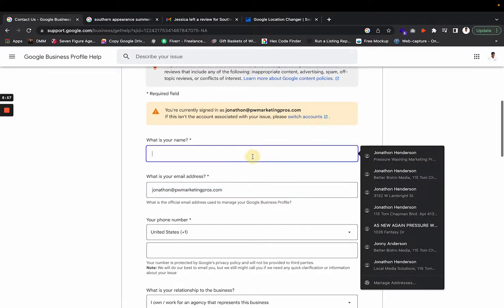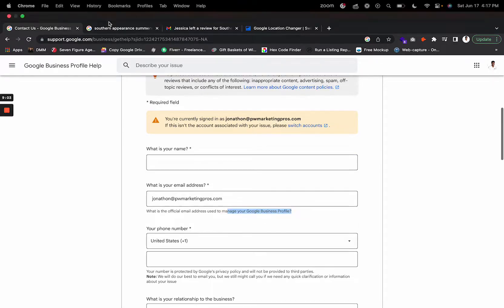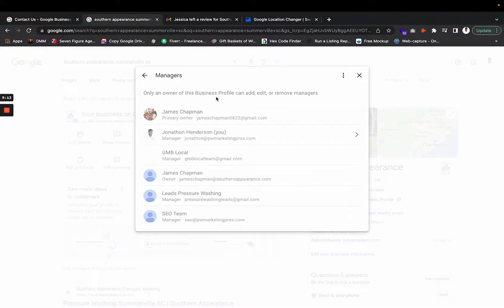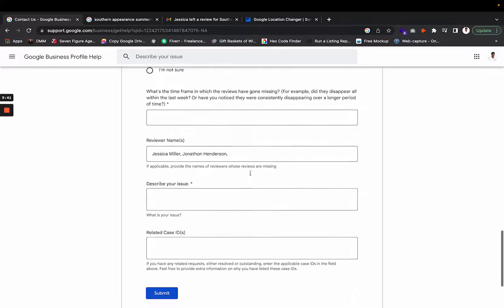One important tip: the form asks for the official email address used to manage your Google Business Profile. Go to Business Profile Settings, then Managers, and make sure the email you enter on this form matches one of the manager emails listed there. Don't use an email that isn't associated with your Google Business Profile — it keeps everything clean.